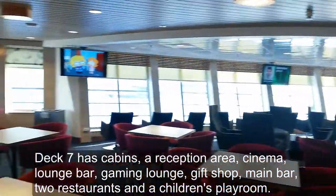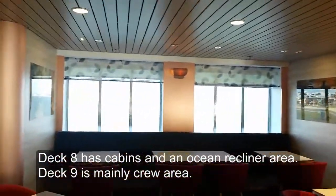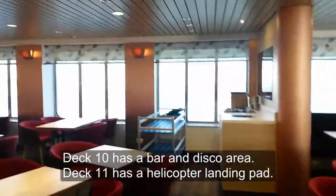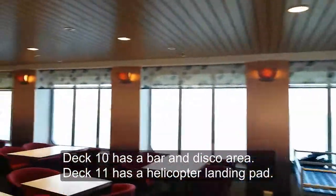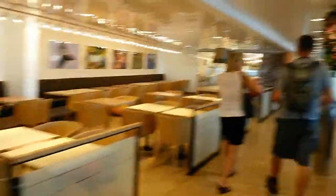As you can see, it's quite nice. A few TVs. You can't really see out of the windows, but that's the ocean view. Nice eatery here.